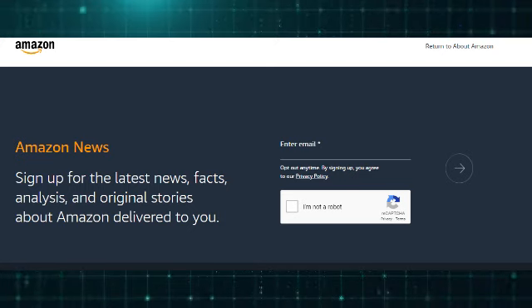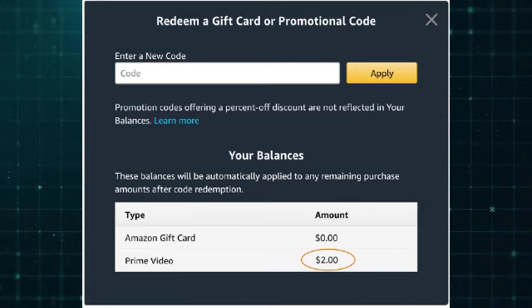Amazon Prime Member Discounts. Amazon Prime members occasionally receive special discounts and deals. Consider subscribing to Prime for these exclusive offers, along with free shipping benefits.